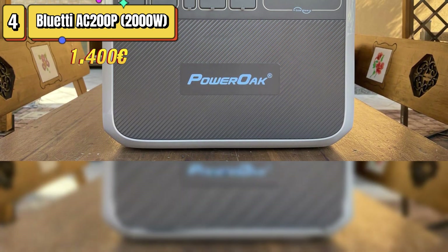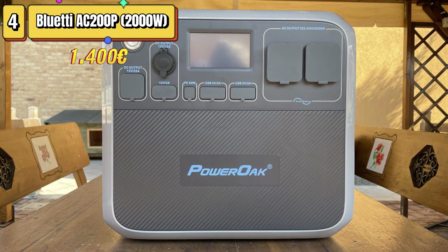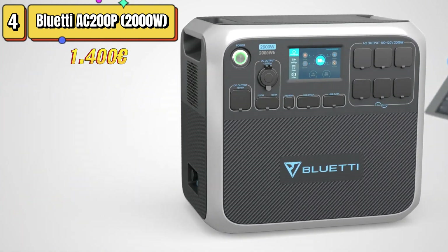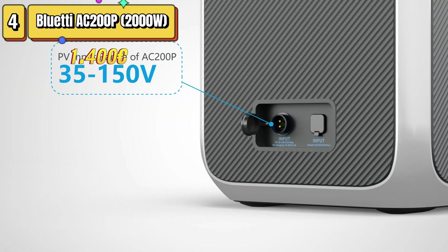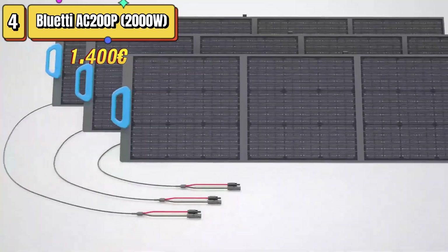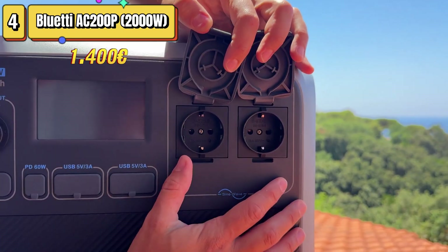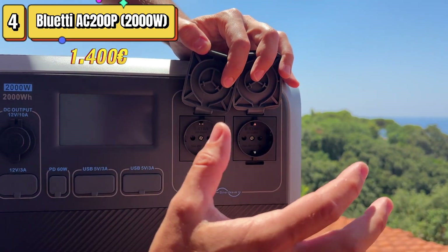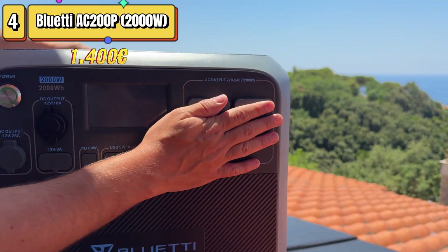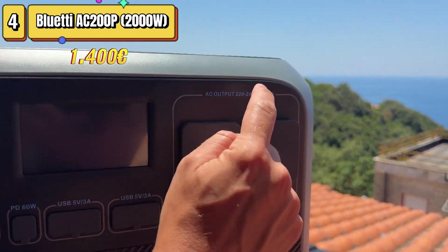The Bluetti AC-200P is one of the best 2,000-watt solar generators on the market. Thanks to its LiFePO4 battery technology, the AC-200P offers longer battery life than similar models, and its touchscreen display makes it easy to monitor real-time energy input and output data, as well as temperature and charging status. Our favorite charging mode is via solar panels. The AC-200P can handle up to 700 watts of solar input, and with a 700-watt setup, it takes about 4 hours for a full charge.